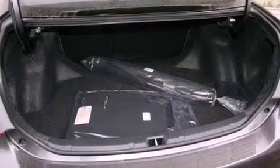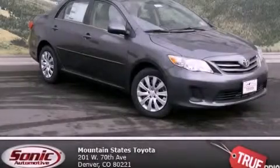With an EPA estimated rating of 34 miles per gallon on the highway, fuel efficiency does not take a back seat. This vehicle won't last long at this price. Call and arrange a test drive now.